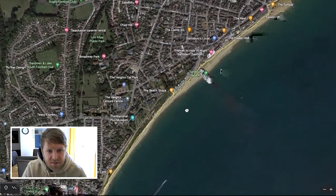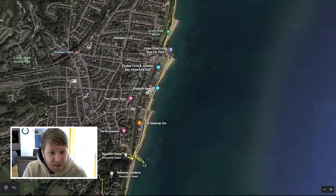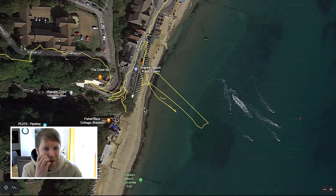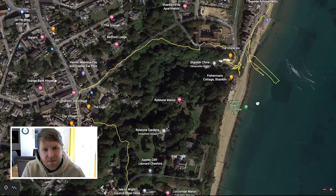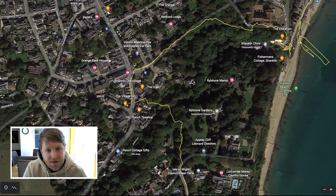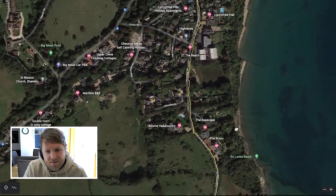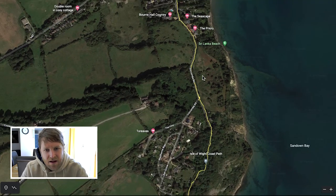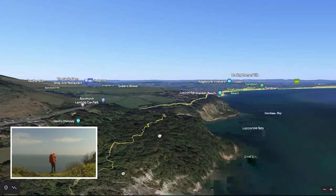Sandown is very, very touristy with lots of people — lovely place, but I just pressed on through it. I got a little bit confused with the way to go at some point, and ended up walking up towards Shanklin Old Village, which was lovely to see but a bit of a detour. Then down these roads, which was nice, but I wanted to be by the sea. Eventually this stretch gave some really good coastal views — a really nice coastal path walk.